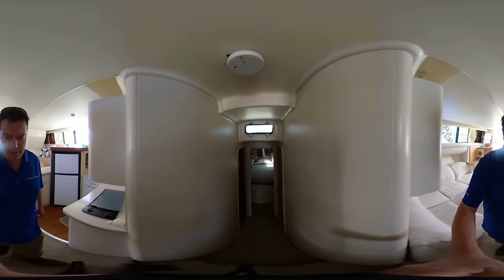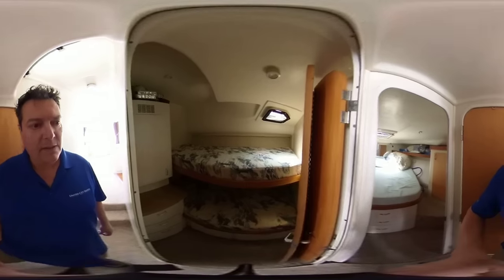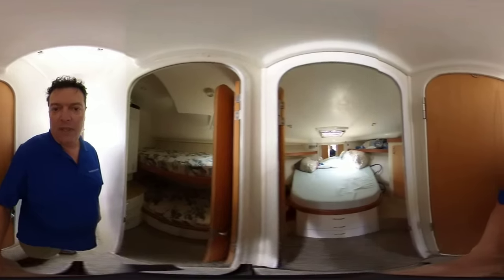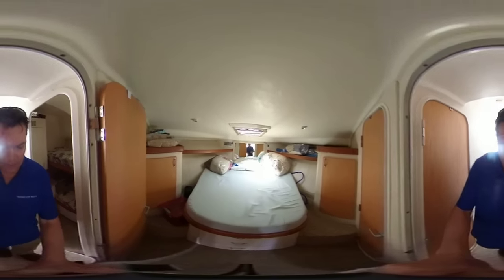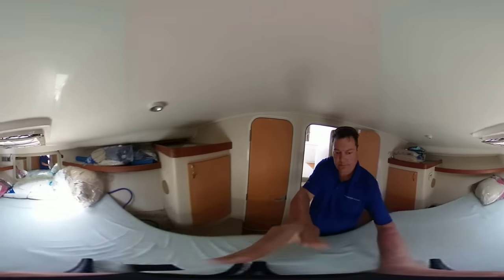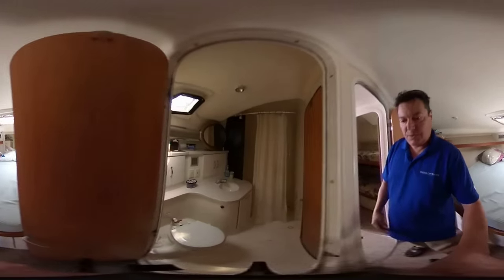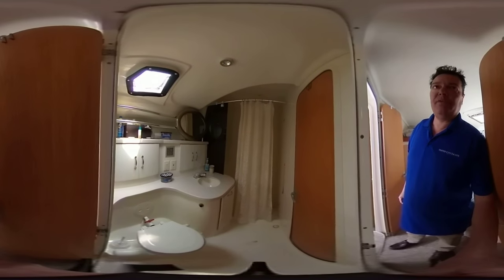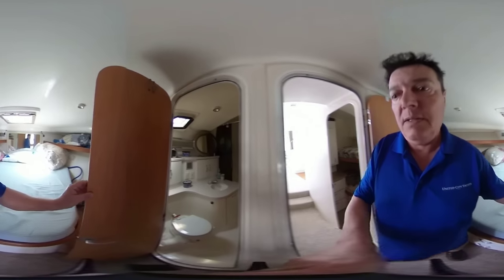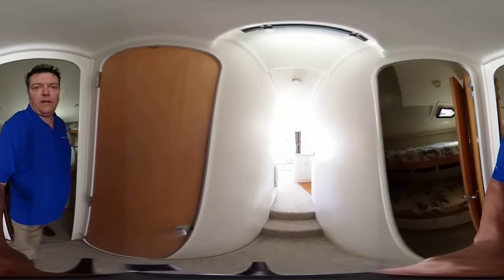It's a two-cabin design. To the fore you'll see guests sleeping in the form of bunk beds, with a pedestal in the bow. The en suite entrance leads to the bathroom, which has an electric flush head and a large shower stall separate.